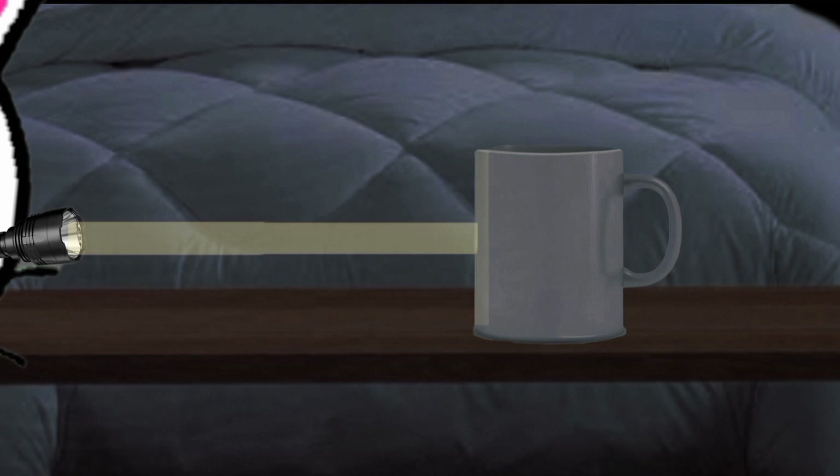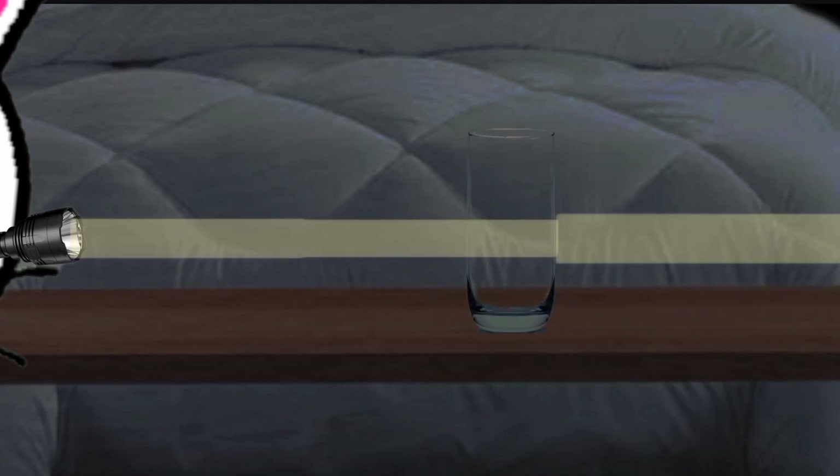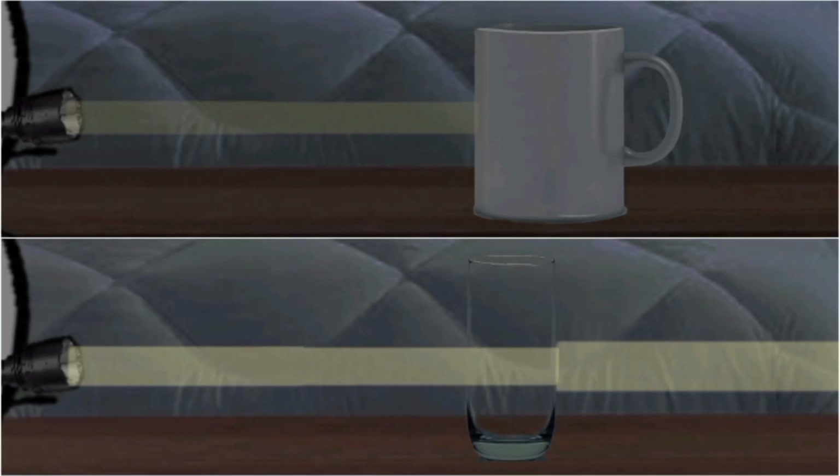Now let's take out the transparent glass. Kids, did you see the difference between the white glass and the transparent glass? The flashlight light does not penetrate the white glass, but the flashlight light penetrates the transparent glass. Let's move on.